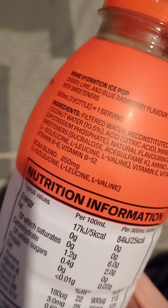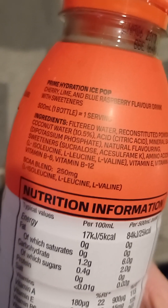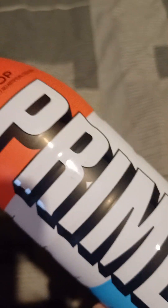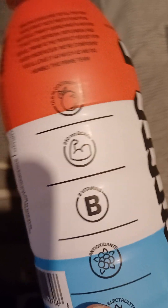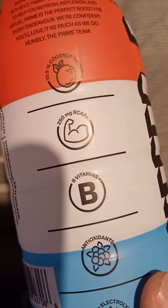It doesn't say about caffeine on here — maybe it does but I haven't read it. But I had a little chat with Mrs. Google and I asked her how much caffeine is in a Prime drink, and I was surprised at the answer. She said six cans of Coke — the amount of caffeine in all of those is in one of these.